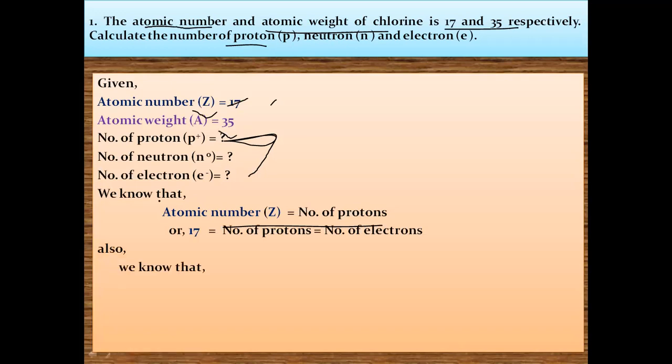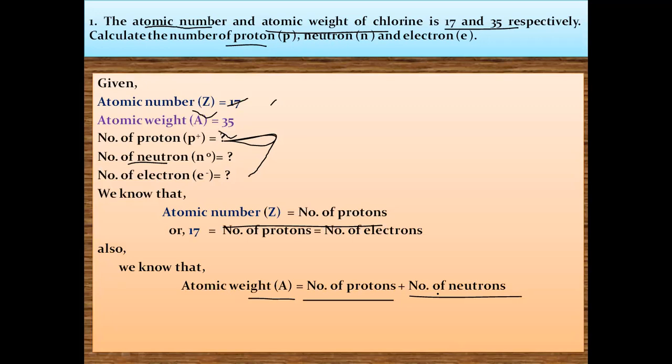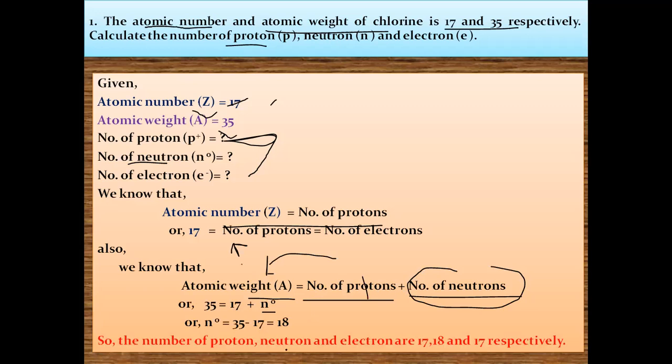To find the number of neutrons, we use the definition of atomic mass: atomic mass equals number of protons plus number of neutrons. So 35 equals 17 plus neutrons, which gives neutrons equal to 18. Therefore, the number of protons, neutrons, and electrons in chlorine are 17, 18, and 17 respectively.